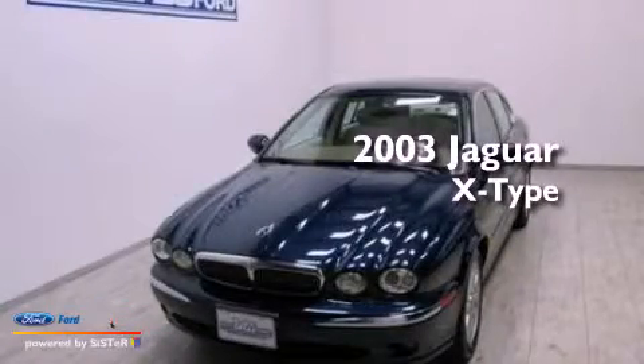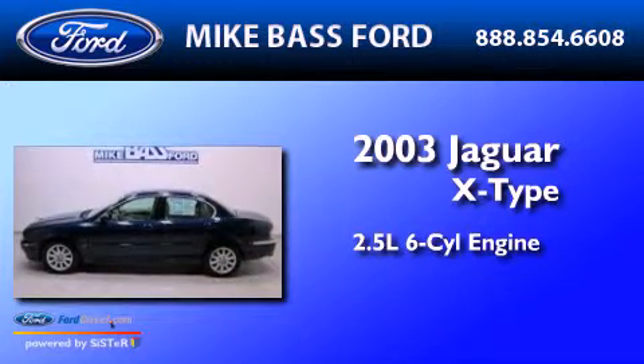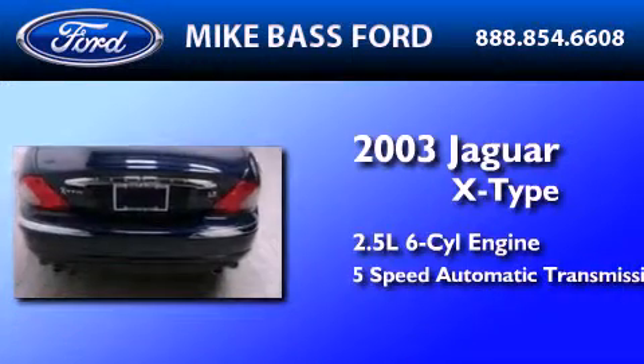This is a 2003 Jaguar X-Type. It features a 2.5-liter six-cylinder engine and a five-speed automatic transmission.